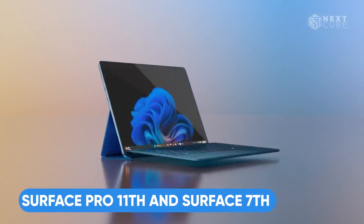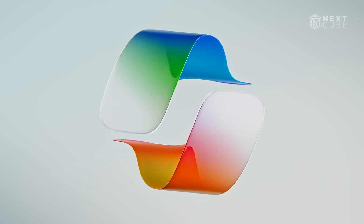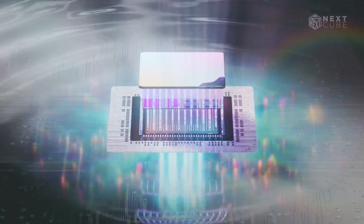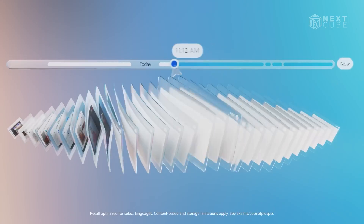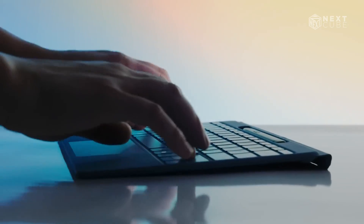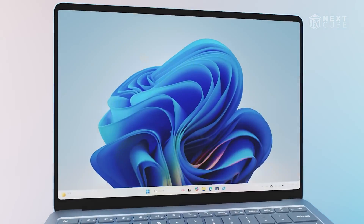The Microsoft Surface Pro 11th Edition and Surface Laptop 7th Edition each offer unique advantages within the Copilot Plus lineup. The Surface Pro 11 comes with a stunning OLED display and the Snapdragon X combination, ensuring impressive performance and exceptional energy efficiency. While it is primarily a tablet, it can transform into a lightweight laptop with an additional Surface Pro keyboard.